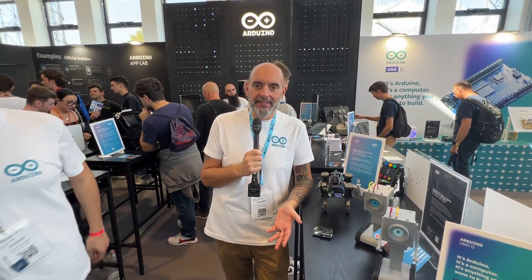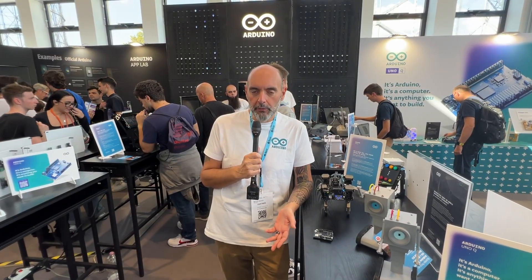Hi, I'm Marcello Maionchi, Chief Product Officer here at Arduino. Here at the Maker Fair we wanted to showcase some of the real-world examples of Arduino UnoQ, which is the new groundbreaking board that we introduced just a few days ago as a revolutionary new product that is combining the legacy of Arduino microcontroller-based technology plus the future of AI-based and microprocessor- and Linux-based computing.